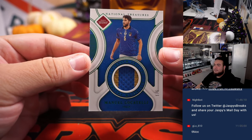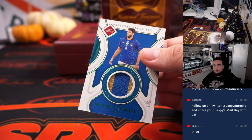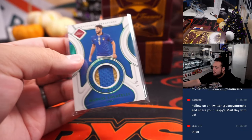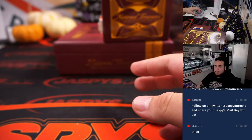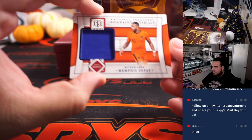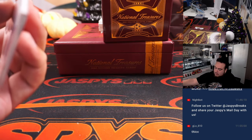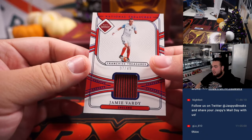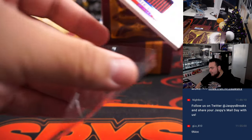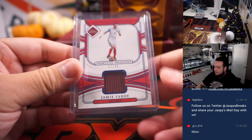Next one we have here is a five of five relic — that is Manuel Locatelli for Italy. Nice patch right there as well. Italy is going to David. Memphis Depay to 49 for the Netherlands — that's going to Chris Maxwell. And out of 49, that's Jamie Vardy — another one there for England.